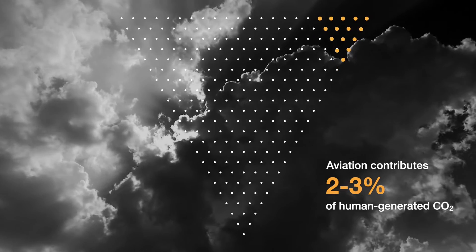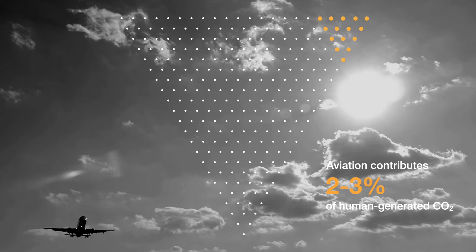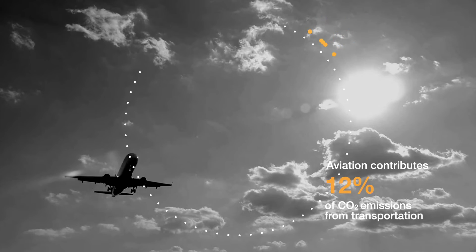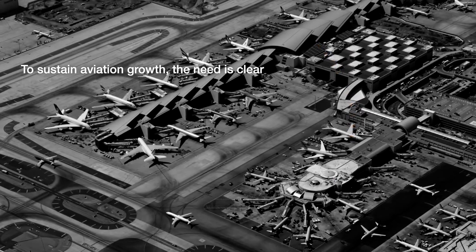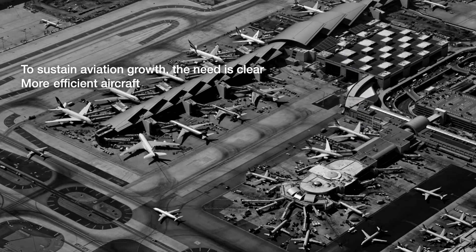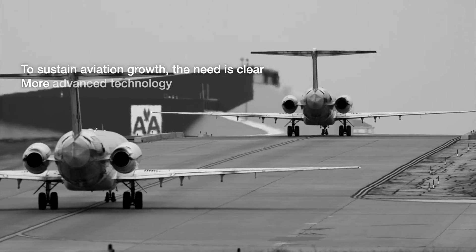Aviation currently contributes 2–3% of human-generated CO2 emissions and 12% of CO2 emissions from transportation. The need is clear: more efficient aircraft, continued advancements in technology.